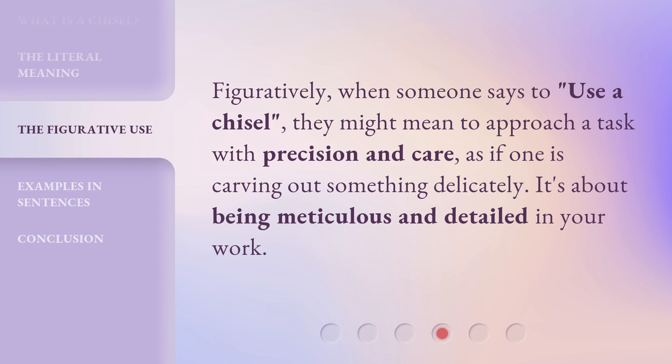Figuratively, when someone says to use a chisel, they might mean to approach a task with precision and care, as if one is carving out something delicately. It's about being meticulous and detailed in your work.